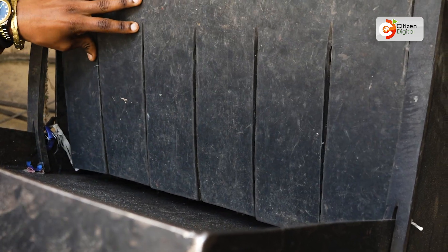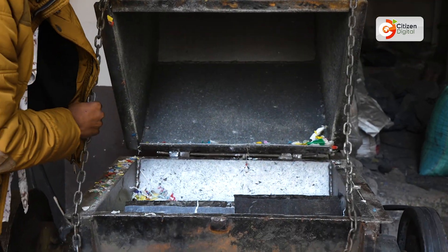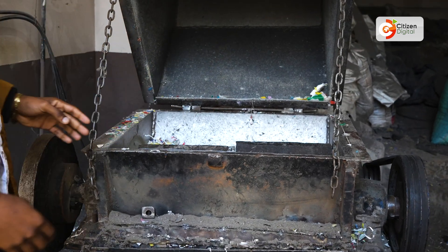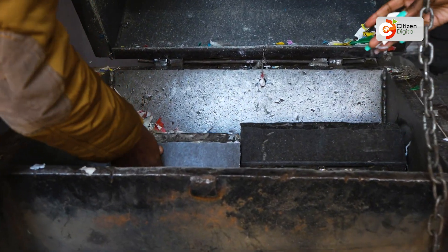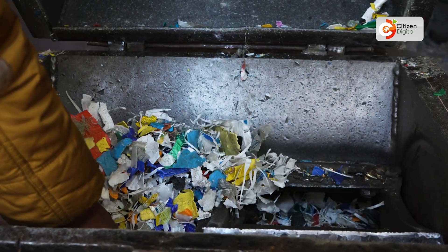This is the crushing machine that we use to crush the plastics into small pieces. The plastic gets inside here and comes out after a short time. The crushing machine that we have can crush 500 kg in a day.